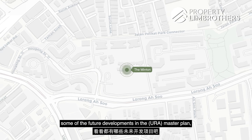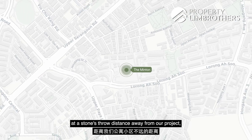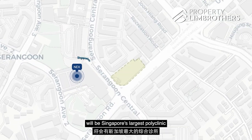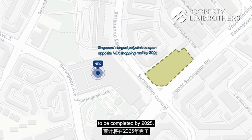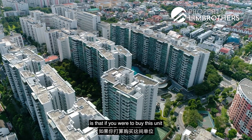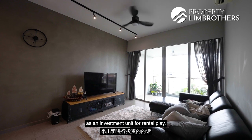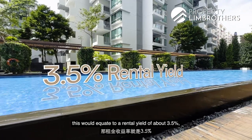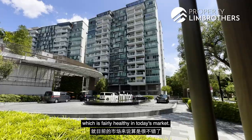Looking at some future developments in the master plan: at a stone's throw distance along Upper Serangoon Road just beside Nex Mall, Singapore's largest polyclinic is scheduled to complete by 2025. As a buyer, if you were to buy this unit as an investment unit for rental play and rent it out at $5,000, this would equate to a rental yield of about 3.5%, which is fairly healthy in today's market.